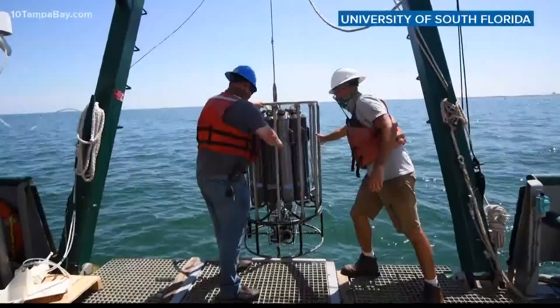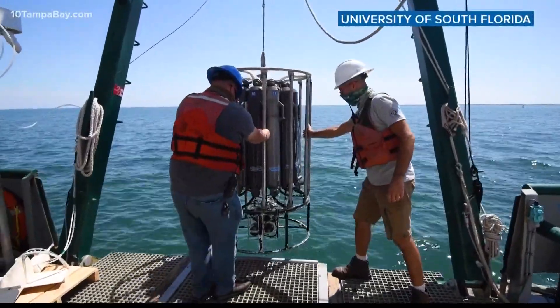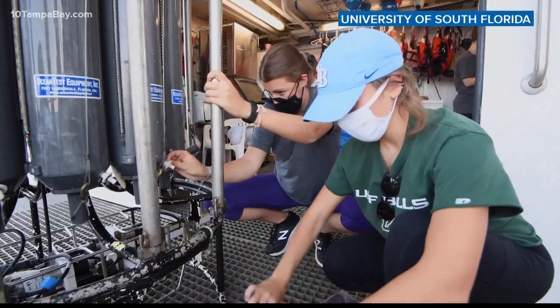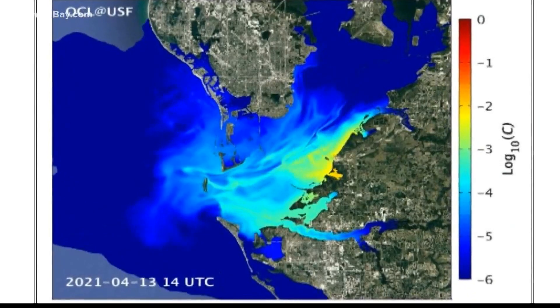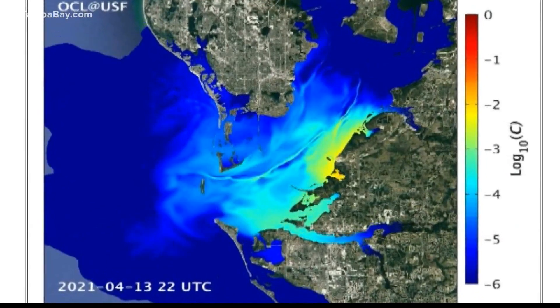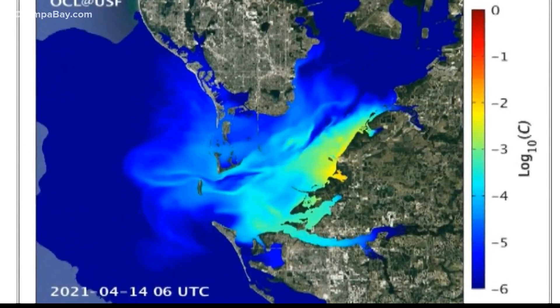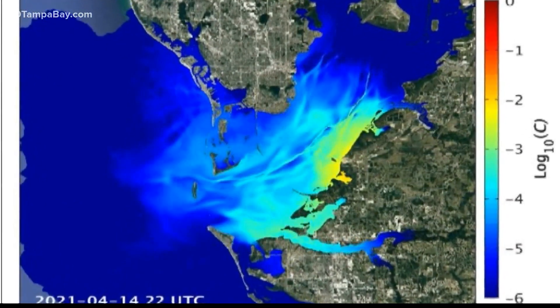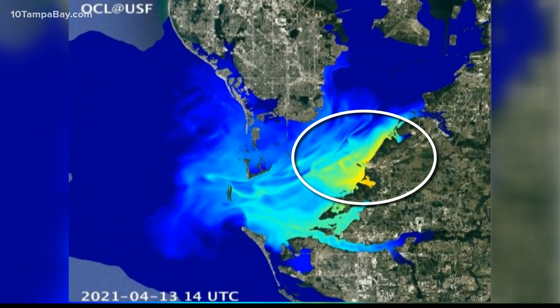Out on Tampa Bay, researchers are only beginning to learn the impacts the millions of gallons of untreated nutrient-rich wastewater dumped in will have. Bob Weisberg is leading a team of USF researchers creating models — like a weather forecast — of where and how the wastewater will flow through the bay. You'll very clearly see the back and forth motion of the tides and the gradual spreading out. The brighter the color, the higher the amount of nutrients.